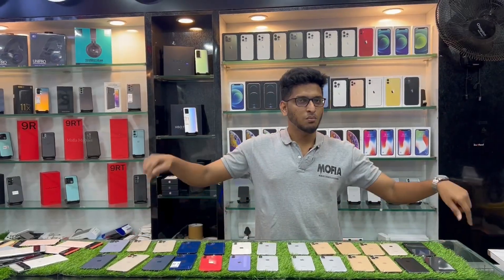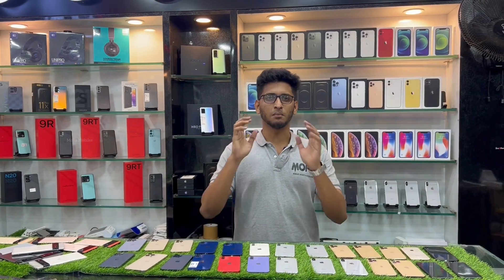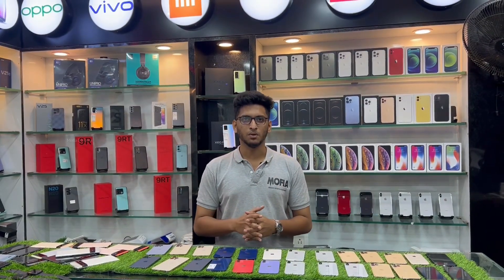Hello guys, this is Mophia's first video on our YouTube channel. We are dealing with Mophia's products and we are dealing with all the details in this video. Let's go to the video.